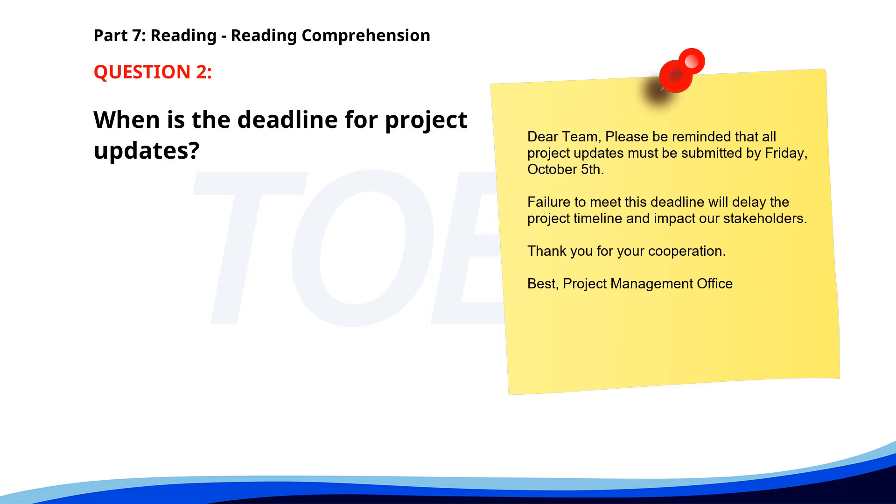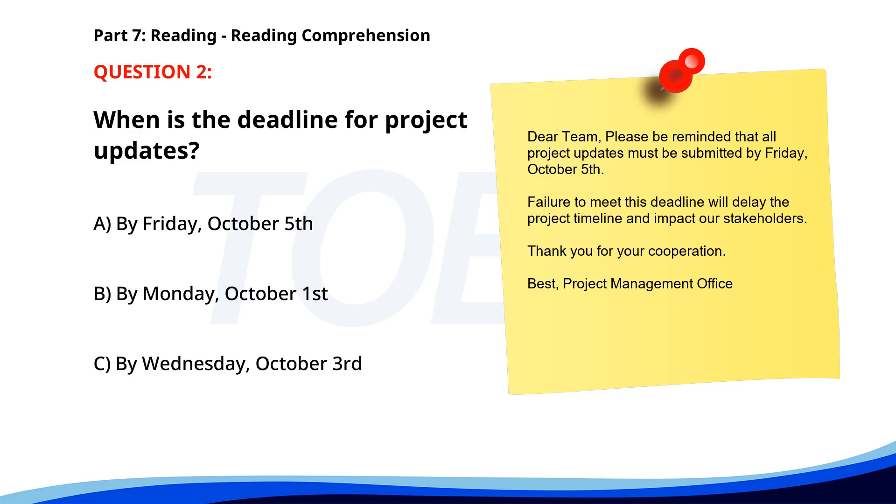Number 2: 'Dear team, Please be reminded that all project updates must be submitted by Friday, October 5th. Failure to meet this deadline will delay the project timeline and impact our stakeholders. Thank you for your cooperation. Best, Project Management Office.' When is the deadline for project updates? A. By Friday, October 5th. B. By Monday, October 1st. C. By Wednesday, October 3rd. The correct answer is A: By Friday, October 5th.